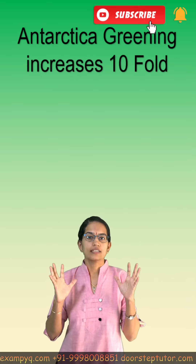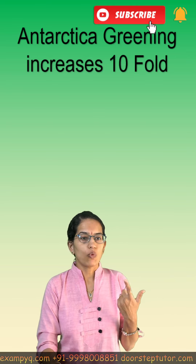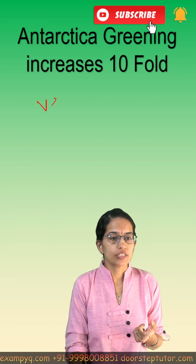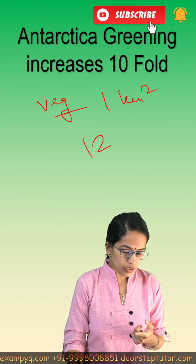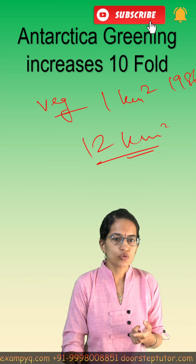In the region of Antarctica, there has been a greening increase of nearly tenfold. This has actually led to an increase in vegetation cover from nearly 1 square kilometer to nearly 12 square kilometers, in a period from 1986 to 2021.